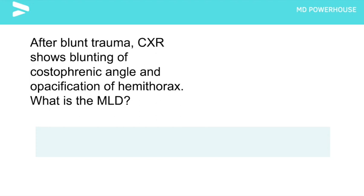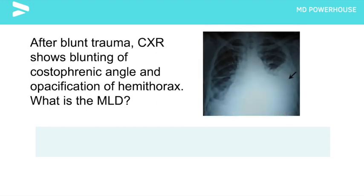After blunt trauma, an x-ray shows blunting of the costal phrenic angles and opacification of the hemithorax. What is the most likely diagnosis? Here is an image of that x-ray. Hemothorax. When a patient presents after blunt trauma and the x-ray shows blunting of the costal phrenic angles with obvious opacification — meaning fluid in the chest — suspect a hemothorax.